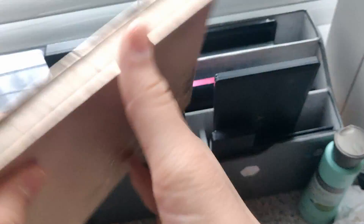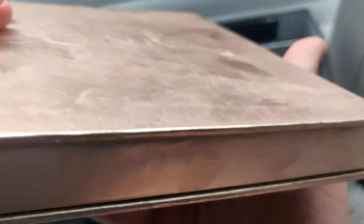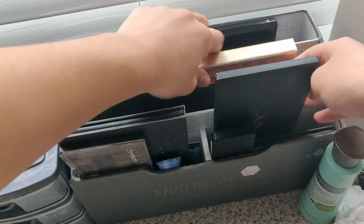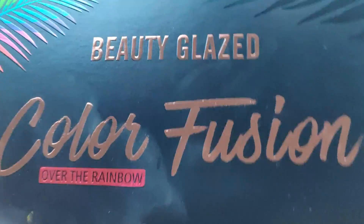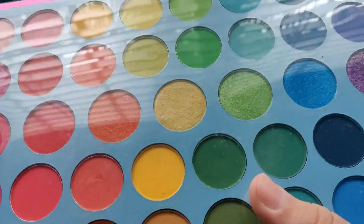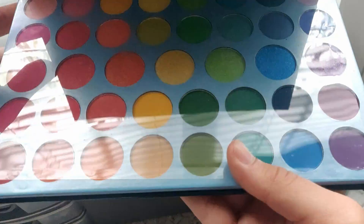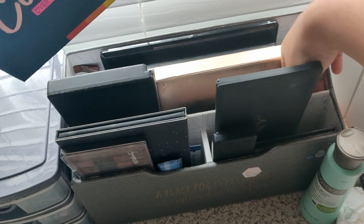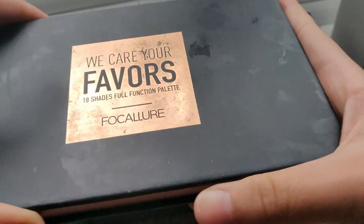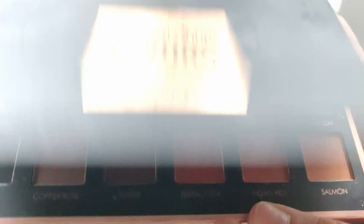My favorite palette of all time is the Iconic London Dата Slay eyeshadow palette — it's very used as you can see because it was my favorite thing for a long time. Then I have this new palette called the Color Fusion by Beauty Glazed — I got it on Amazon for about eight dollars. It's pretty pigmented for its price and has all the colors for a colorful look. I also have one more palette which I call the Valentine's Day palette because it has a lot of pink and red undertones.